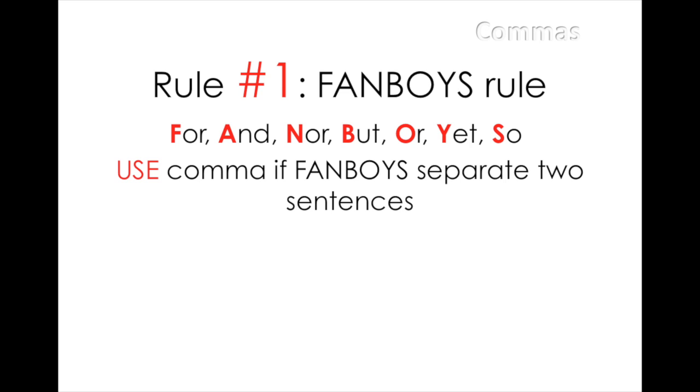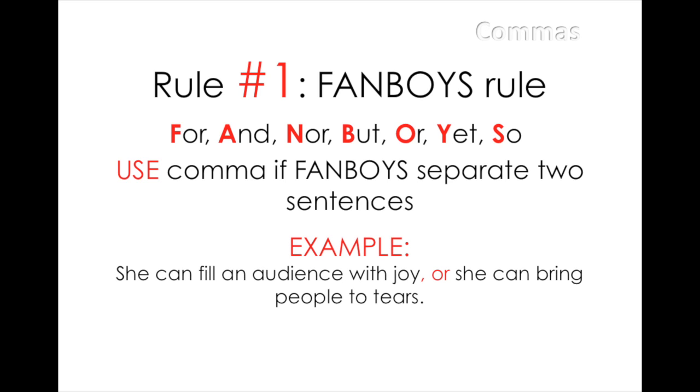When this happens, a comma must precede these FANBOYS words. Let's look at this example: she can fill an audience with joy or she can bring people to tears.